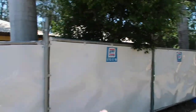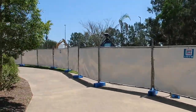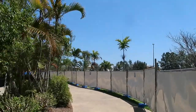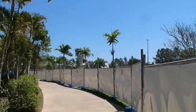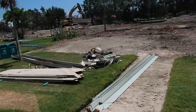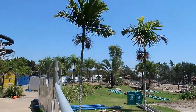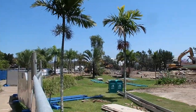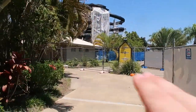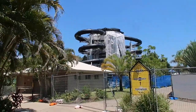Just got through this area and we can see the picnic area is completely behind fencing, with a few different pieces of big machinery out there doing their thing. Coming up closer, I can't remember what slide was here but it's been completely ripped out now.